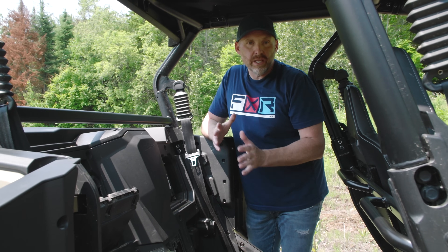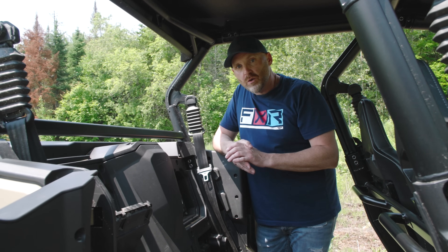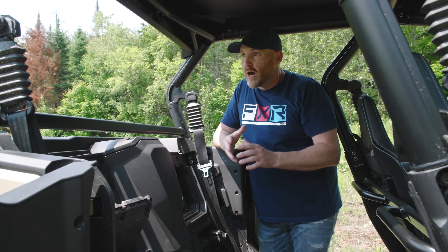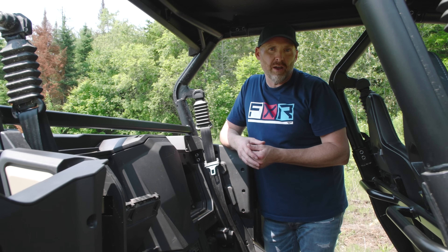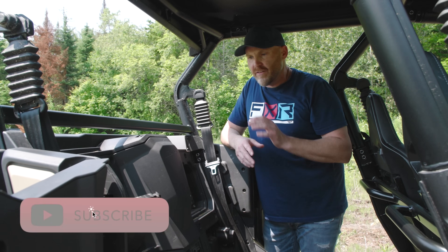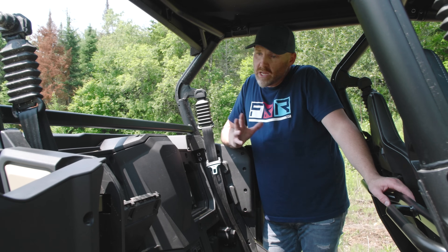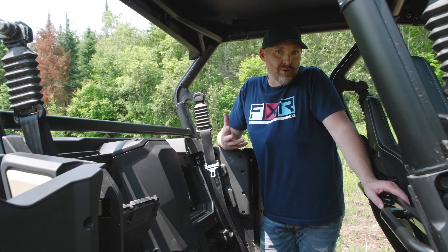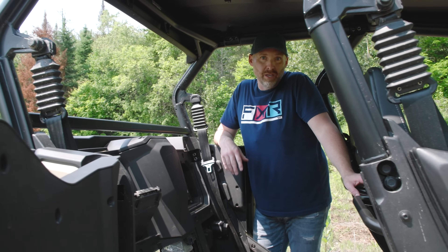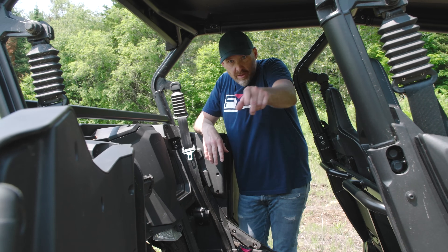CFMoto has just been doing a lot of really cool innovations and I'm impressed with this machine. Lots more to come, folks — thank you for tuning in. Please click the like button and subscribe to our channel. Leave a comment if you have anything constructive to say — I'm the one answering everything, so you've got a direct line to me. Thanks for watching.